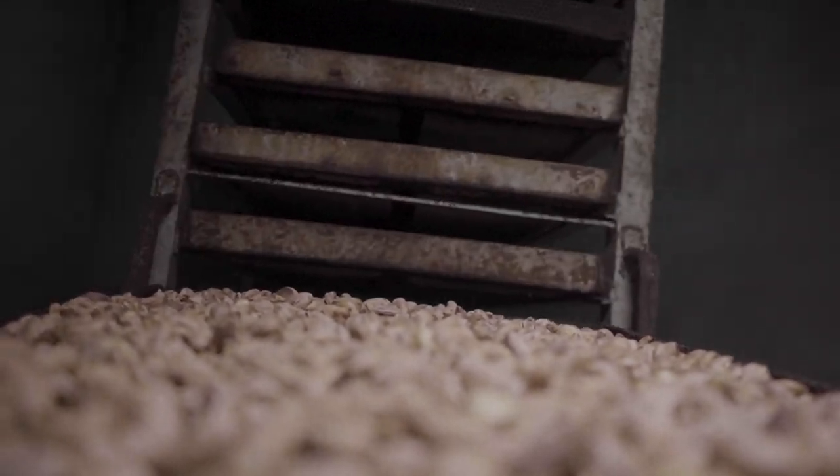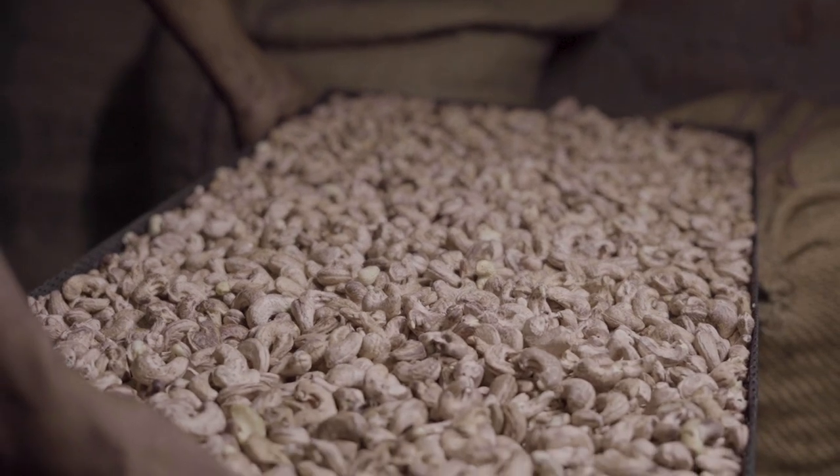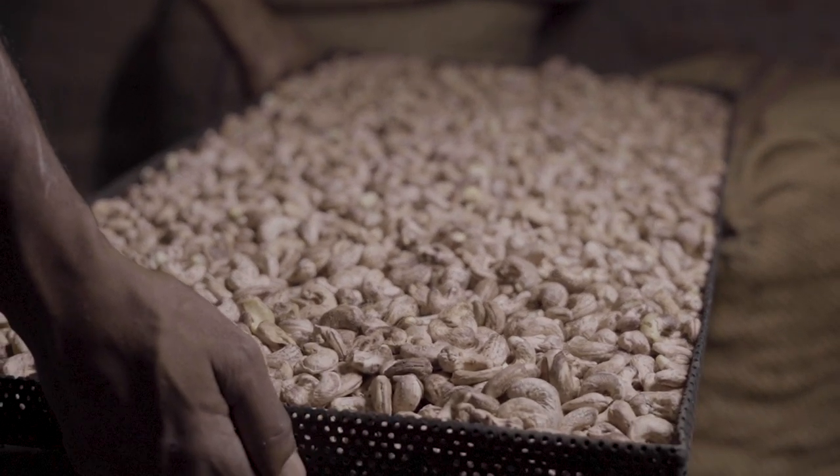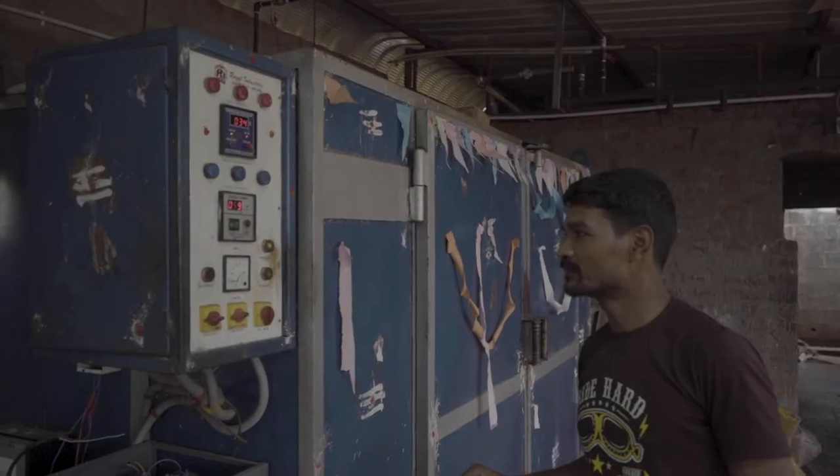Here they're heated in what is called a bauma. This is where the cashews get their characteristic crunchiness and off-white colour. As soon as they're taken out, the cashews are water-cooled.